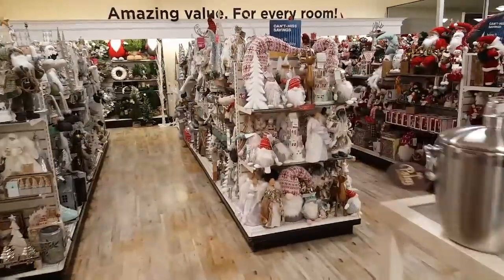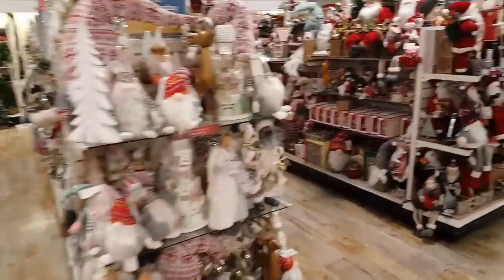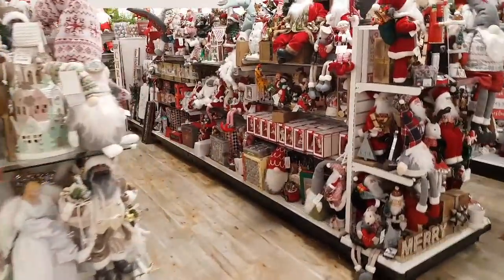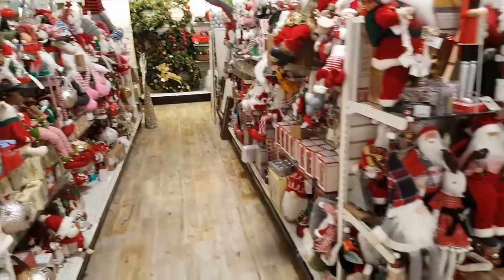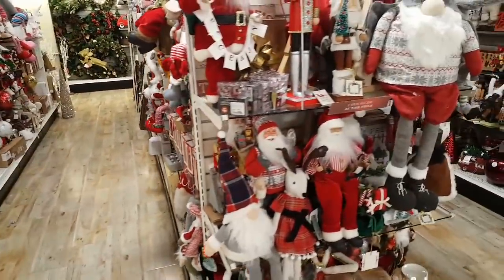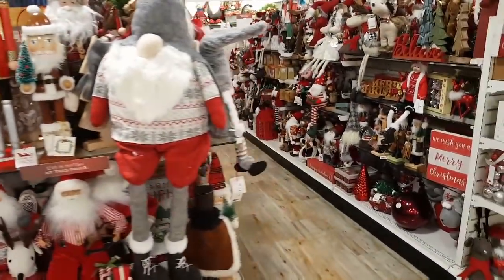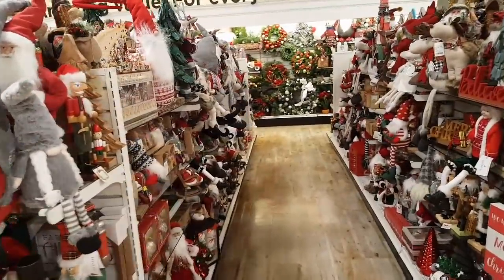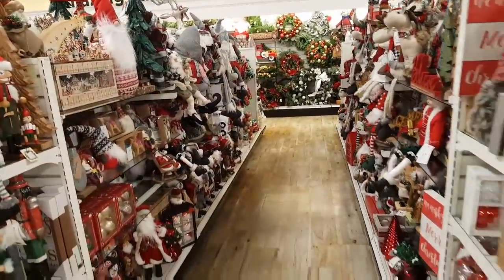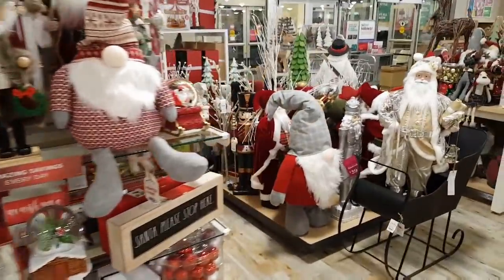It is time to head out. I'll come back on another day and we will take another tour of the clearance Christmas section, because they have put out more inventory and the shelves are literally stuffed with Christmas decor. Thank you all for watching and I'll see you in the next one.